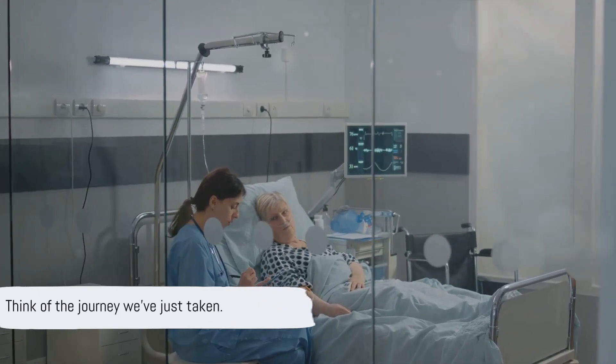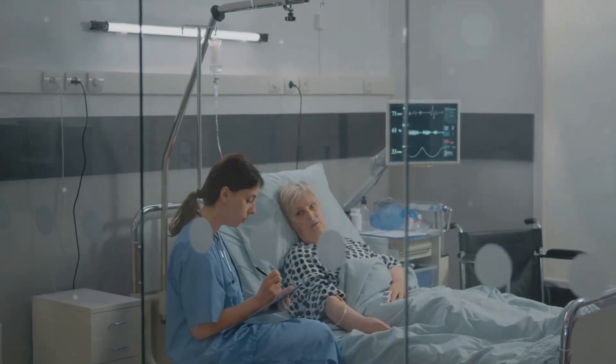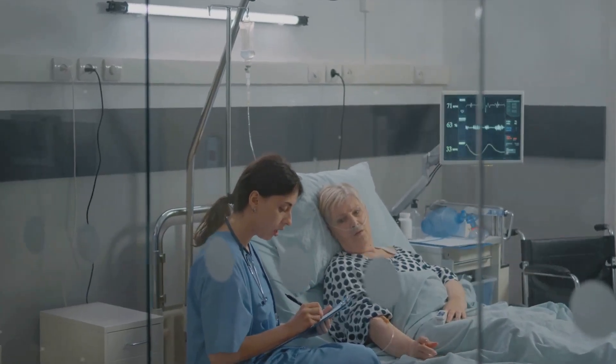So the next time the phrase 'ambulatory anesthesia' echoes in your ears, visualize the voyage we've just embarked on — a voyage that's transforming lives, one patient after another.